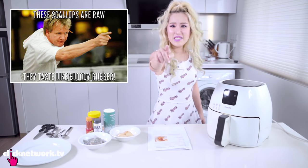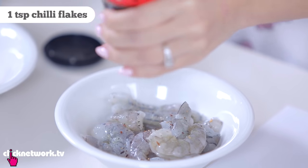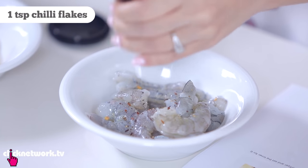People who have cooked scallops before would know that scallops are very difficult to cook — that's why in Hell's Kitchen Gordon Ramsay is always yelling about rubbery scallops. I tried it in the air fryer and it actually turns out really nice. So for the prawns: add chilli flakes, one teaspoon.